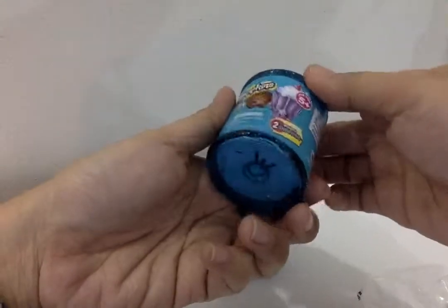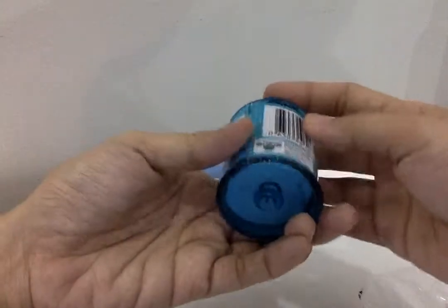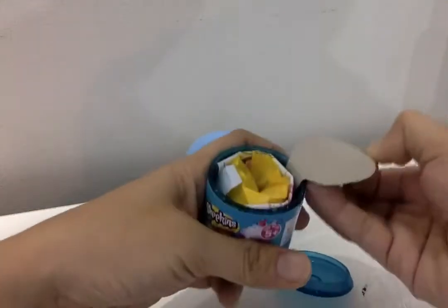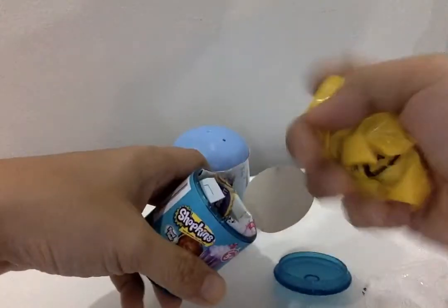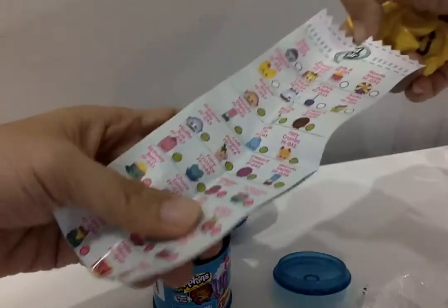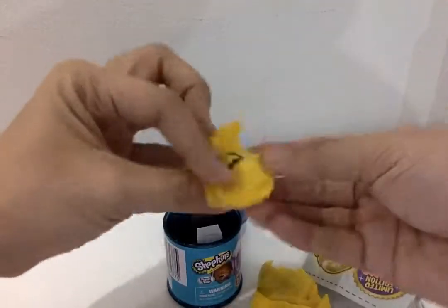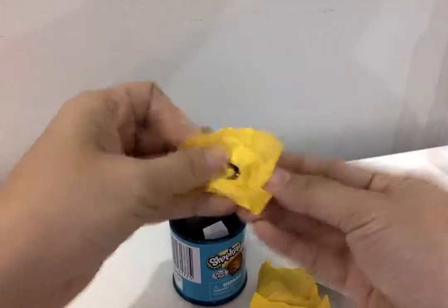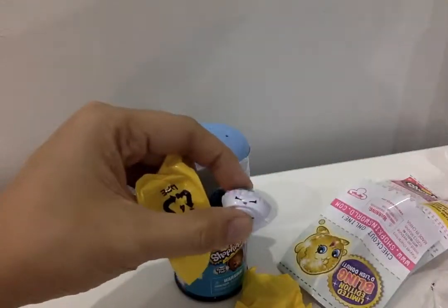It's a surprise toy — it doesn't show the season anyway. Let's see who it is. Let's open this one first. Who is this Shopkin? Hopefully, hopefully — look!